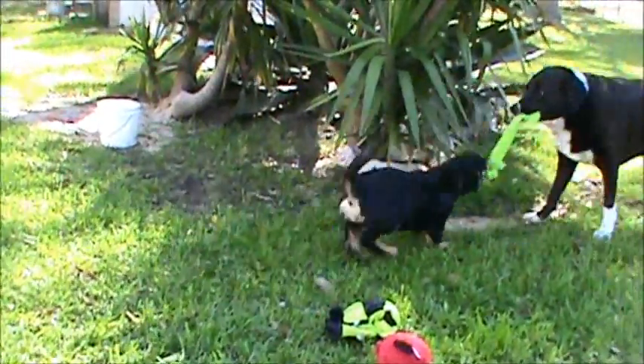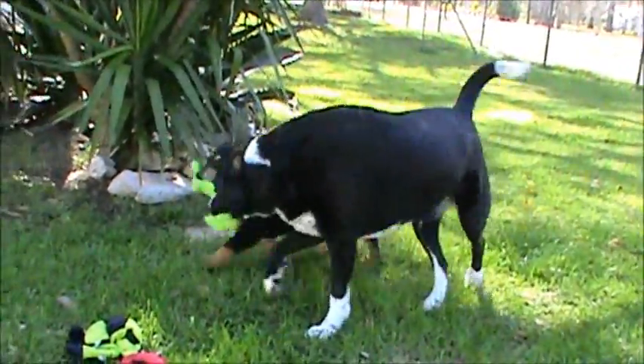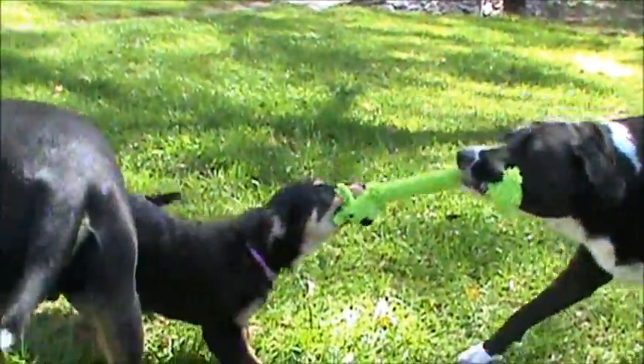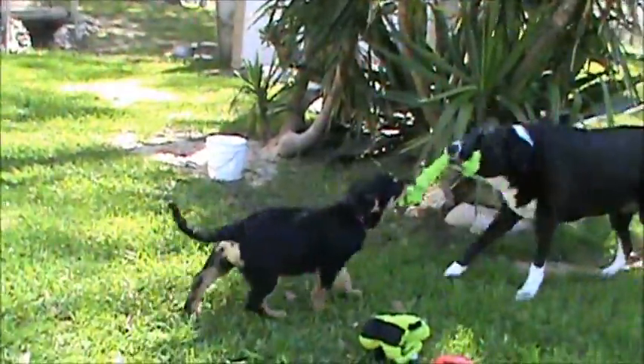Look how good Sheba's playing with her. So will Sissy play with Sheba like this?